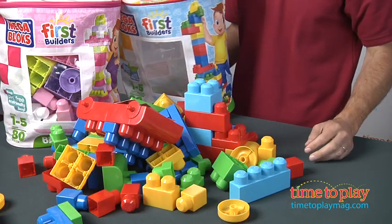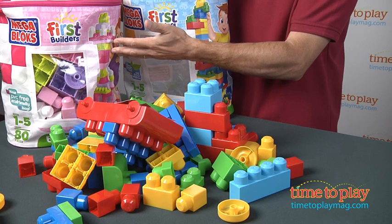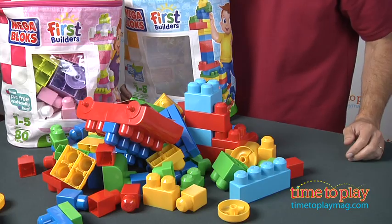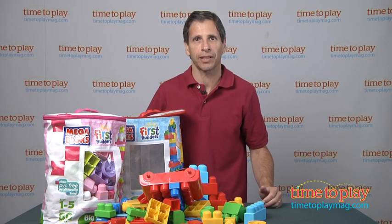This is from MegaBloks and also comes in two colors. You see the blues, yellows, and reds here, and there are pastels, which girls seem to like more. Boys can play with them, but it's more girl-friendly. These are for kids ages 1 to 5 from MegaBloks. If you're looking for other preschool construction toys for your family, you can find the best reviews at timetoplaymag.com.